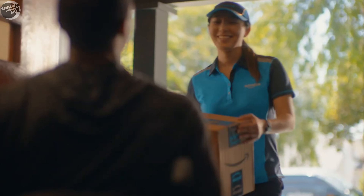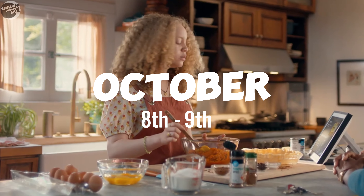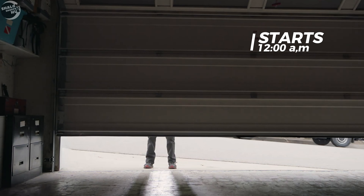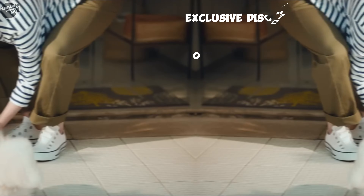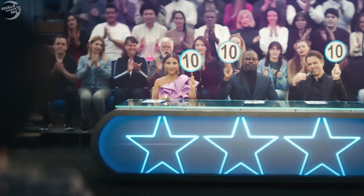Amazon's October Prime Day, officially known as Prime Big Deal Days, is set to take place on October 8th and 9th. This 48-hour event will begin at 12 a.m. Pacific Daylight Time on October 8th and is designed to provide exclusive discounts to Amazon Prime members, serving as an early kickoff for the holiday shopping season.